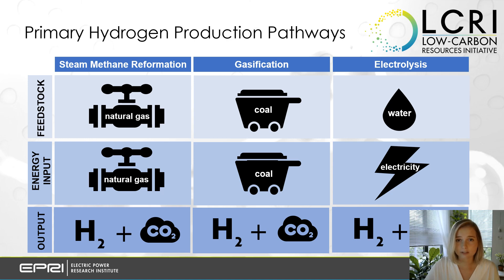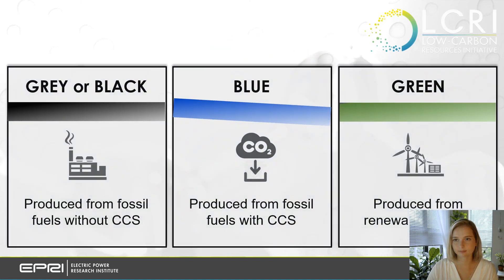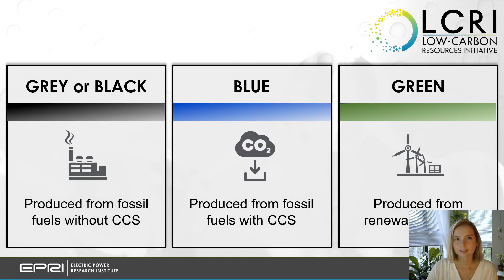Hydrogen can also be extracted from water in a process called electrolysis. Electric current is passed through water to separate the molecules, making electricity the energy input to this process. So, what is the color of all these hydrogen production methods? Is hydrogen created from electrolysis green, since there are no direct CO2 emissions when splitting water?